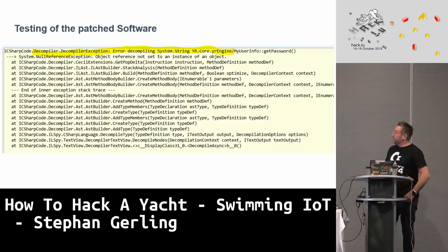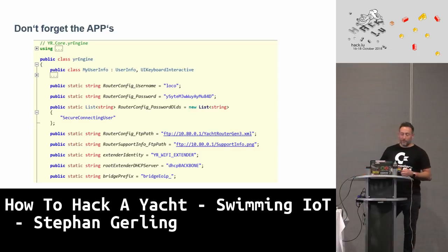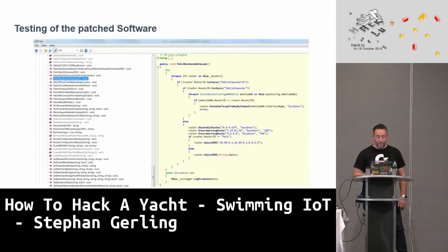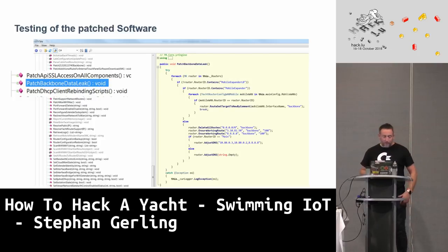I contacted the vendor and they responded very quickly the next day, patching two of the four issues I reported — under a CVE. However, the obfuscation was only done in the Windows version. When I took the Android version and ran it through ilSpy — voilà — the credentials appear again. When you obfuscate, do it properly. There was also an interesting class called 'PatchBackboneDataLeak' in the code.